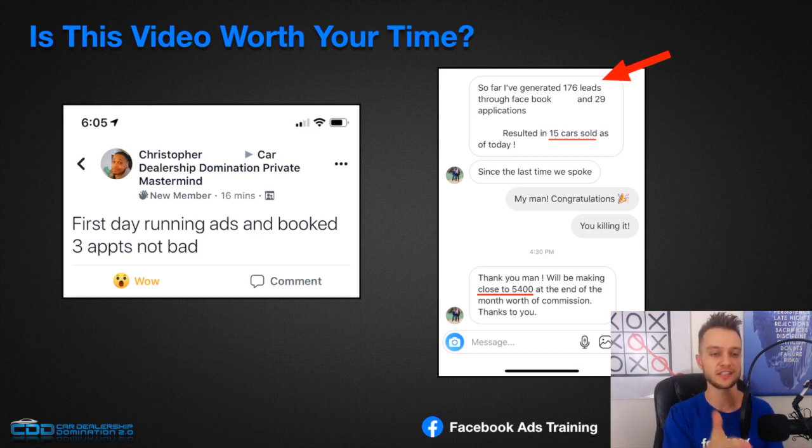Christopher said on his first day running ads he booked three appointments. Steven, a marketing director inside a dealership, said he generated 176 leads through Facebook and 29 credit applications on his client's website. He was watching this type of content and produced these results. As you stick with me in this video, you'll learn the exact same strategies and ads he set up to produce that many leads and sell 15 cars.